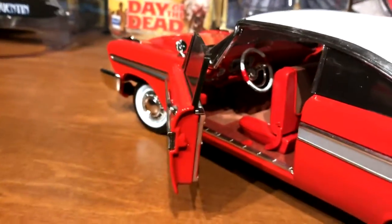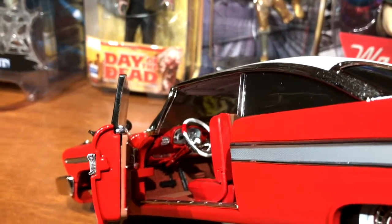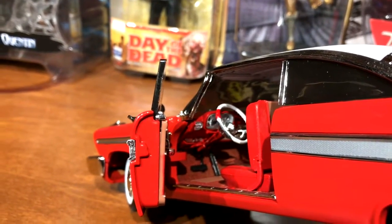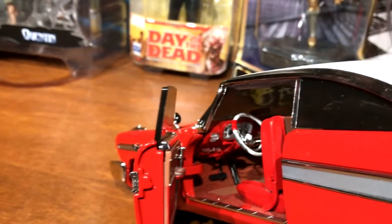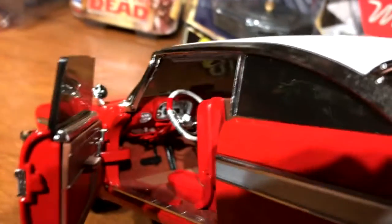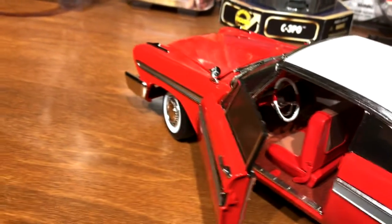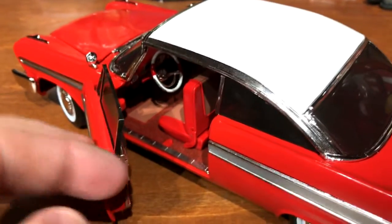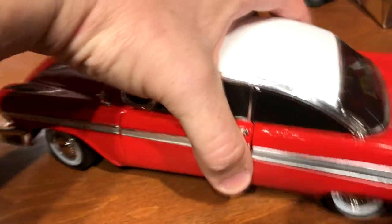Turning it around to take a look at the inside — this is definitely worth a look. She has carpet inside which is a nice touch, separate brake and gas pedal, the controls on the left side for her push-button transmission, and the gauge cluster looks good. Just very neat, very detailed — not disappointed at all.